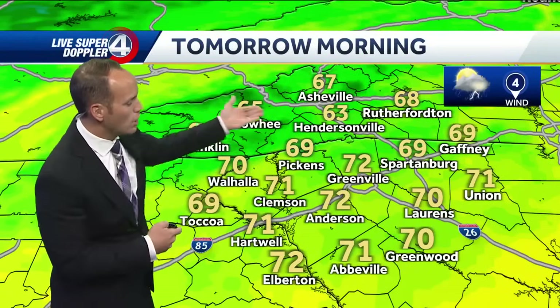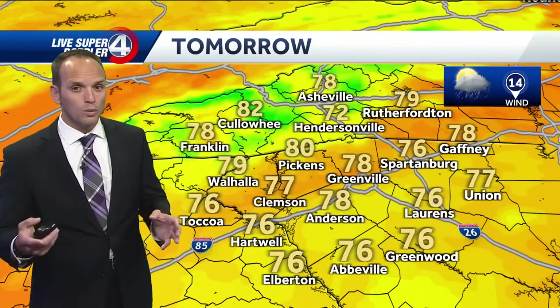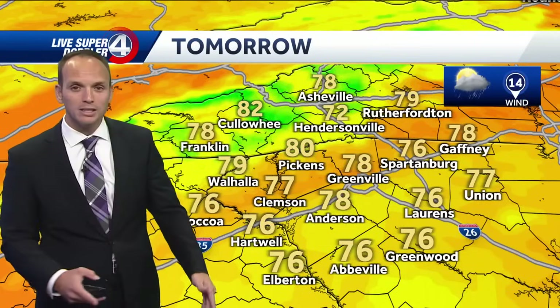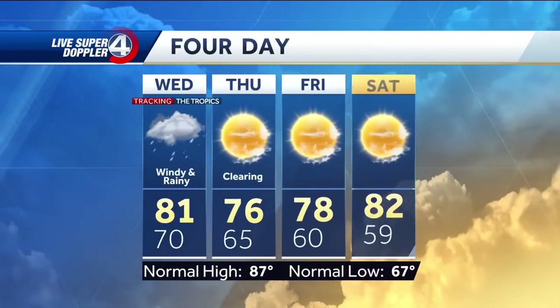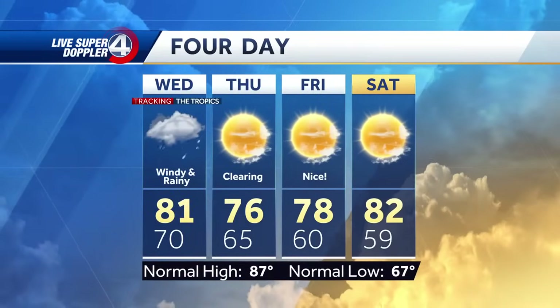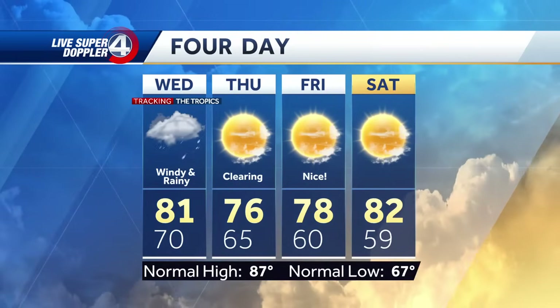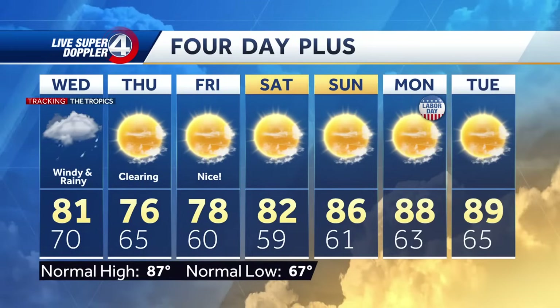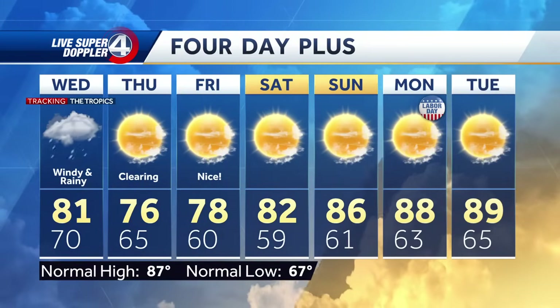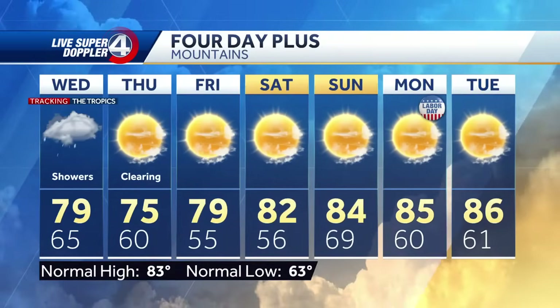Tomorrow morning you'll wake up to the lower seventies, and as we go throughout the day we'll stay well below our normal upper seventies for highs because of the wind and rain coming in from Adalia. Looking at the four-day plus forecast — tomorrow is windy and rainy, then clearing on Thursday, very nice with highs in the mid to upper seventies. A fantastic Labor Day weekend ahead with highs in the low to mid eighties, and by Labor Day itself we're back near 90 degrees — a little bit cooler in western North Carolina, of course.